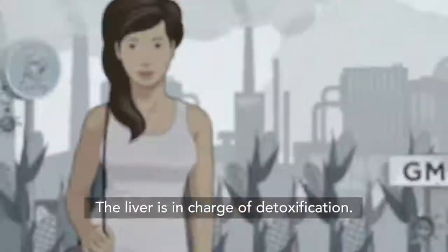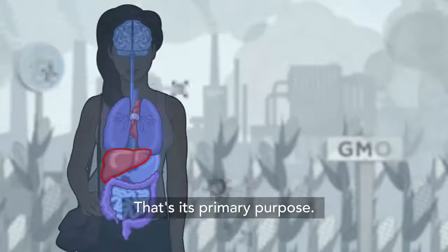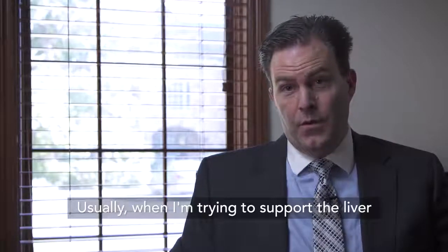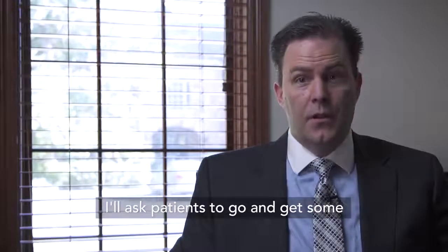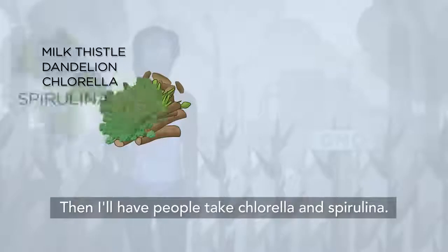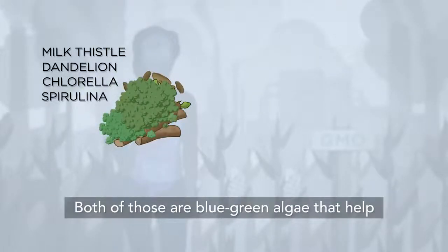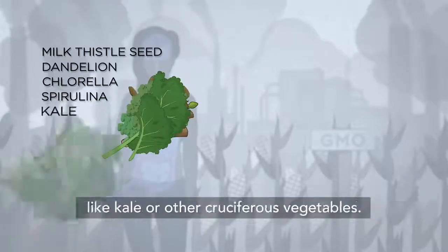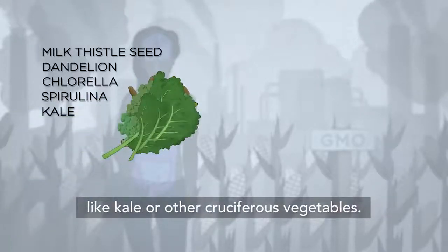The liver is in charge of detoxification — that's its primary purpose. When I'm trying to support the liver, I'll ask patients to get some milk thistle and dandelion. Then I'll have people take chlorella and spirulina, which are both blue-green algae that help remove garbage from the body. Then I'd want them on some extra concentrated nutrition like kale or other cruciferous vegetables.